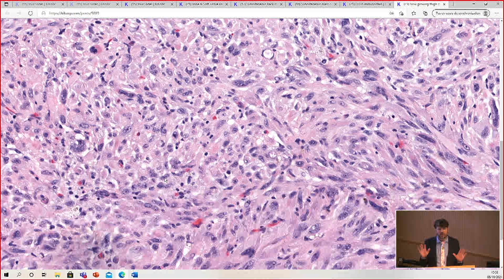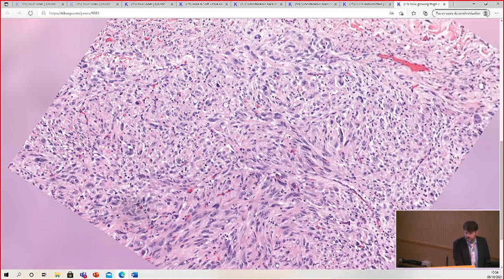So whenever you see a soft tissue spindle cell tumor with pleomorphism but very few or no mitoses, stop before you call it a sarcoma. Stop and ask yourself: is this one of those weird tumors that has dramatic pleomorphism but is actually not sarcoma? One of the clues is ugly pleomorphic cells but very, very low mitotic activity. Sarcomas usually have mitoses for high-grade sarcomas.